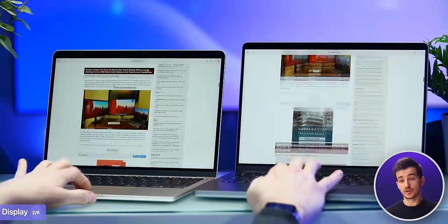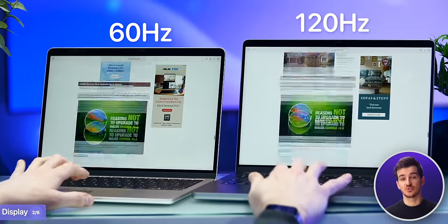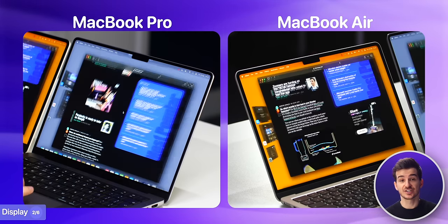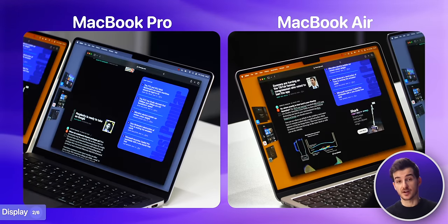Aside from the Mini LED versus LCD advantage, the Pro also has a 120Hz refresh rate as opposed to 60 on the Air. So if you do any gaming, that 120Hz will make a big difference. For me, the main advantage is seeing all the macOS animations at 120fps on the MacBook Pro, which truly makes it feel much snappier than the MacBook Air.